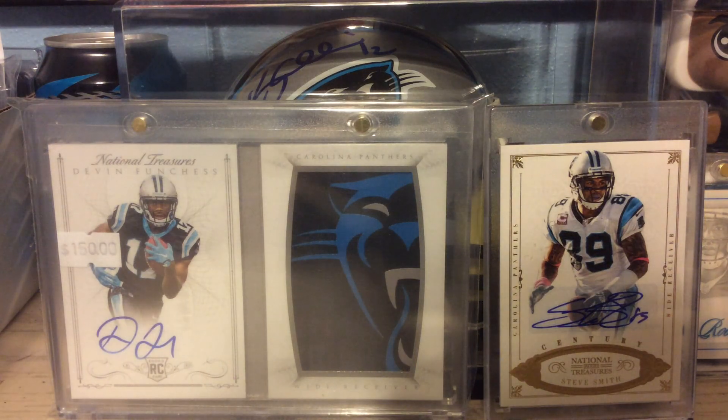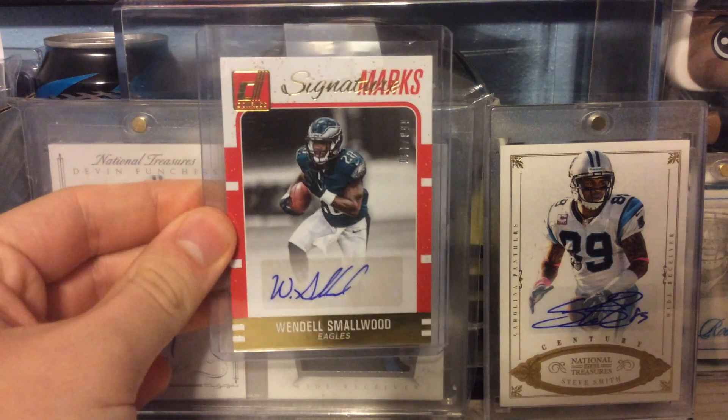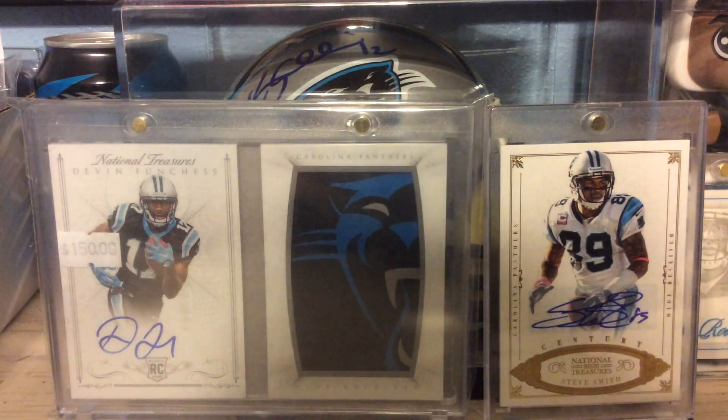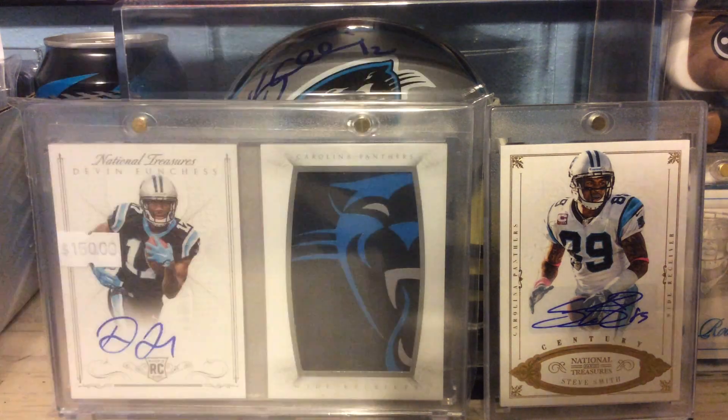From 2016 Donruss, this is a Signature Marks Rookie Auto numbered to 100 of Wendell Smallwood. And from 2016 Donruss Retail, a Rookie Relic of Wendell Smallwood as well.